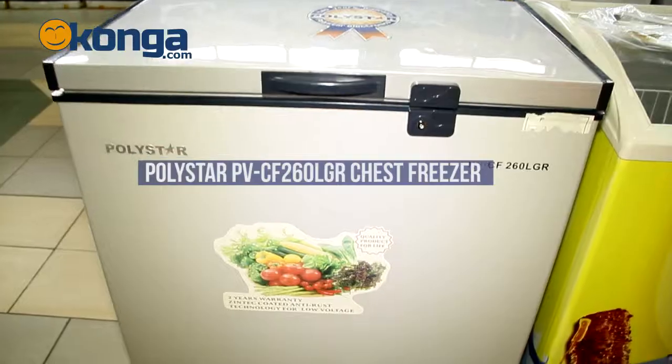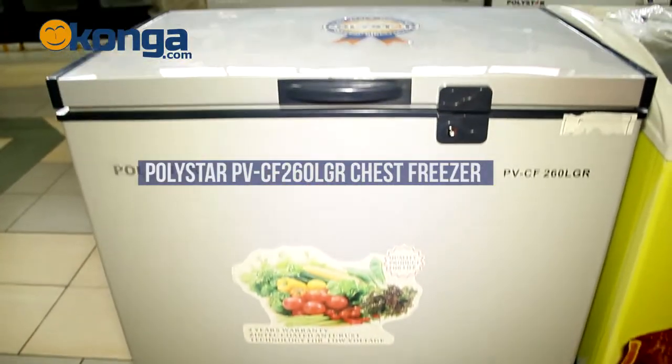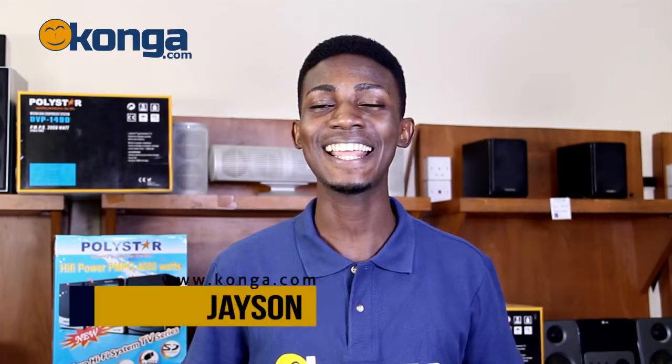Now for people who are just starting life, require space and need a place where they can keep their fruits, vegetables and drinks for a very long time, I can recommend to you the Polestar PVCF260LGR chest freezer. Hi, I'm Jason and this is Conga.com, Nigeria's largest online mall.